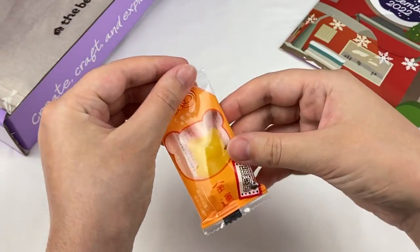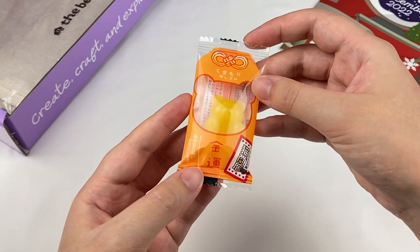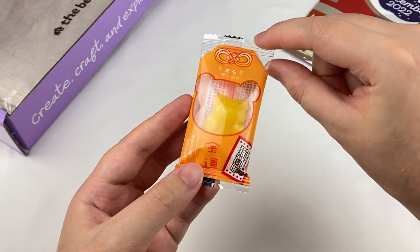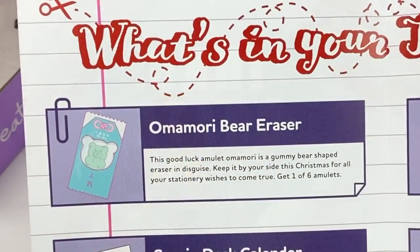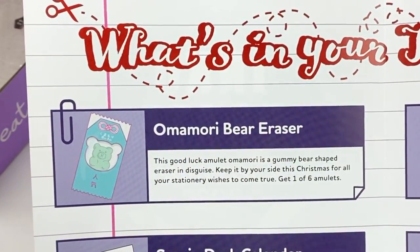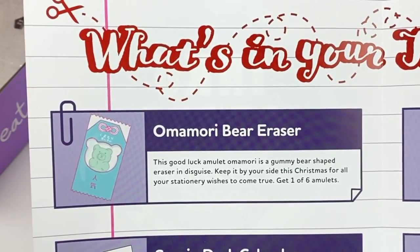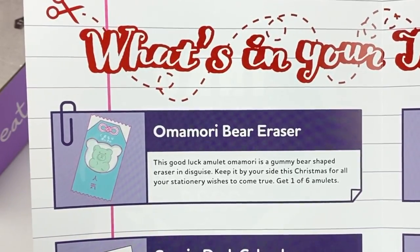This next one is an eraser designed to look like an Omamori, which is like a good luck charm. It also looks like a little gummy bear, which is super cute. This is the Omamori bear eraser. It says this good luck amulet Omamori is a gummy bear shaped eraser in disguise — keep it by your side this Christmas for all your stationery wishes to come true. Get one of six amulets.